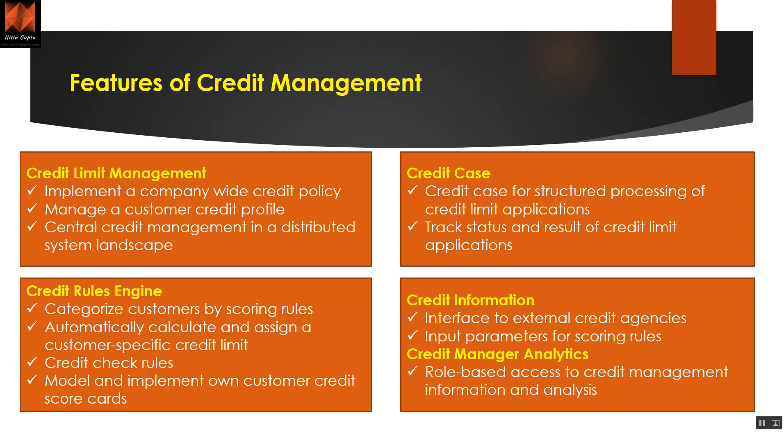Looking at the key features in more detail: credit limit management helps implement a company-wide credit policy. You can have a central credit limit — for example, if you are selling in Asia and the same customer is also in Africa, you can have centralized credit management. You can manage a customer credit profile, seeing past defaults, credit history, and credit worthiness. Central credit management in a distributed system landscape will be explained when I touch the central finance area.